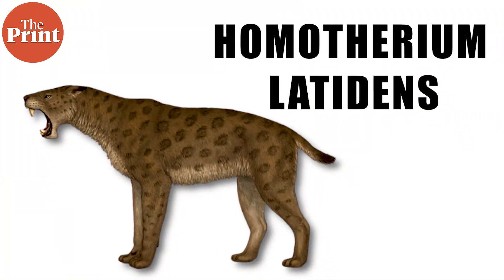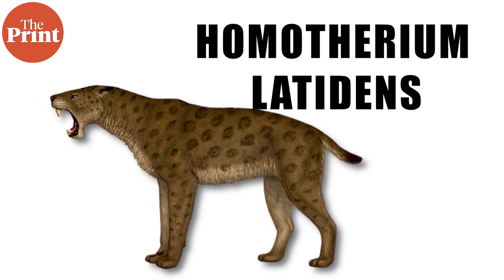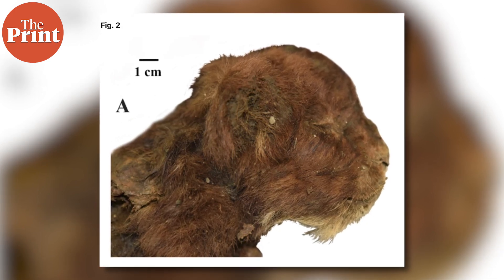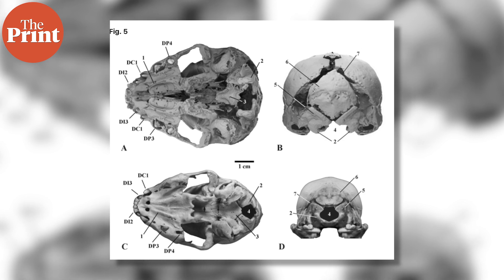The species is called homotherium latidens and it is a saber-tooth cat that does not exist today. The baby that has been discovered is nearly three weeks old and it's a beautiful furry little ferocious kitten. It is also so far one of the only bearded mummified kittens we have, and now we have really well-preserved remains of a prehistoric animal that has absolutely no living analogues, comparisons, or descendants.